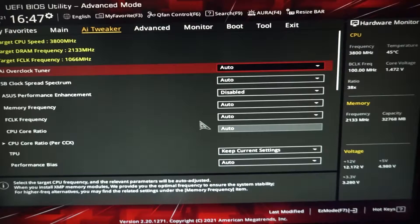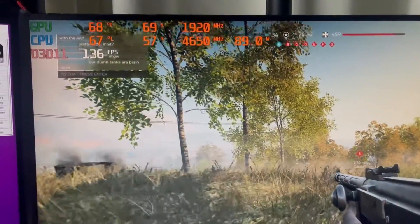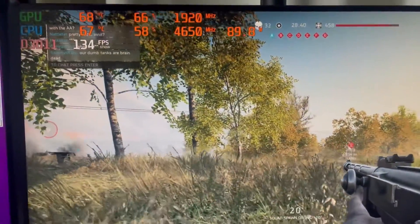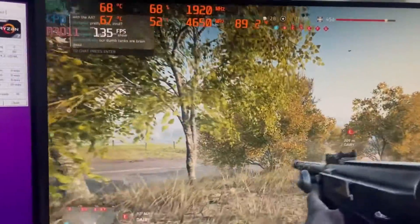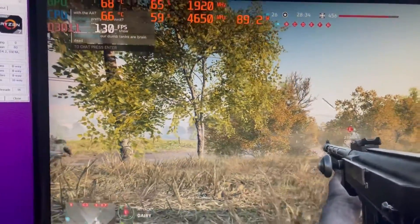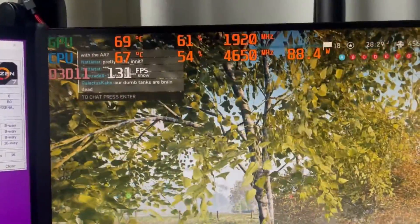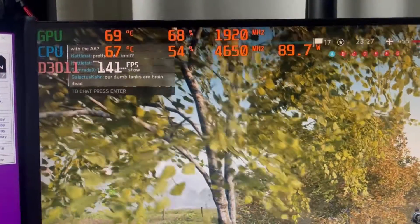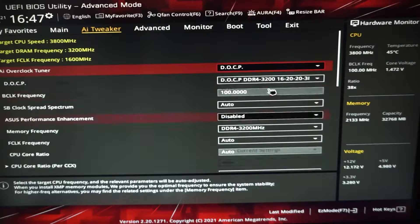What we want to do is lower the core voltage and core speeds. By default, this processor turbo boosts itself to nearly 4.7GHz at 1.472V on the core voltage — it's a monster for overclocking, but we suffer the penalty of high temperatures. Click on the AI Overclock Tuner and change it to OCP.